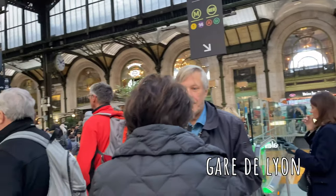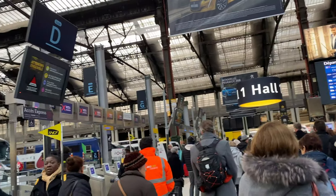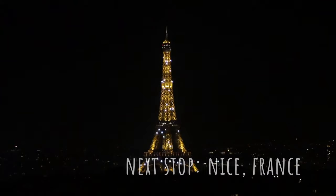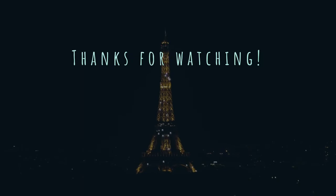Goodbye Paris, I'm very sad to leave you. Good morning — we're waiting for our Uber to take us to the Gare de Lyon so we can get on the train and unfortunately say goodbye to Paris and hello to Nice. Thank you so much for coming to Paris with us. If you'd like to continue on our adventure, we're headed next to Nice — please subscribe so you don't miss out on the next video!